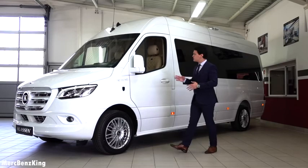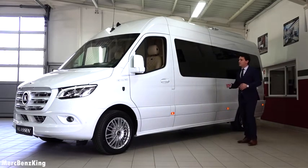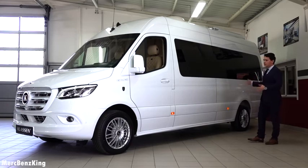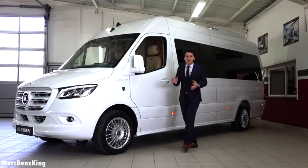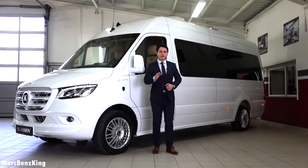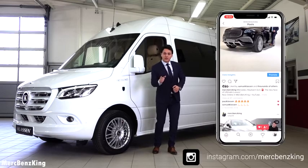Here you can see that this King's Van, the new Mercedes-Benz Sprinter, is massive. It is 7 meters in total and that's because it is a long version. But before we move on, make sure you follow me on Instagram — the link is down below and I have amazing content special for you.